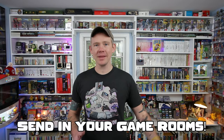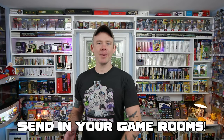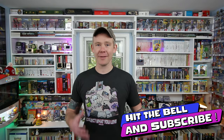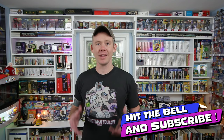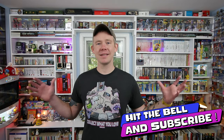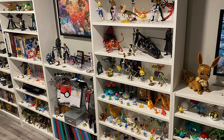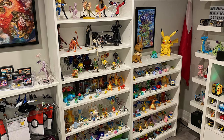Thank you. I really appreciate everybody coming by, commenting, liking the video, hitting the bell. All these interactions really help with the algorithm and push this channel forward. We're definitely moving forward all because of you. So thank you very much. I hope you guys have a fantastic day today and collect what you love.